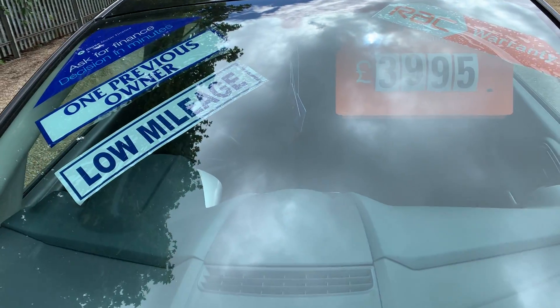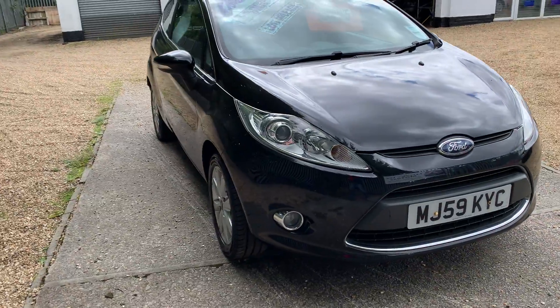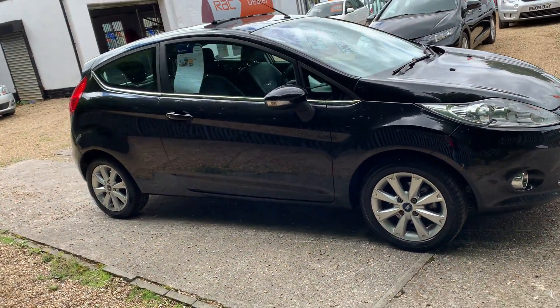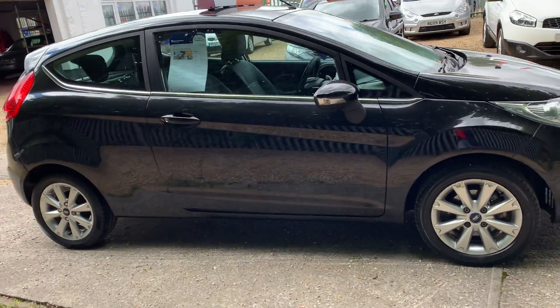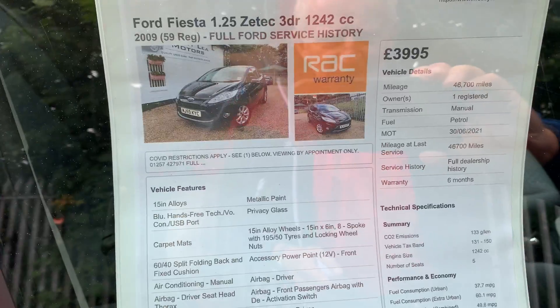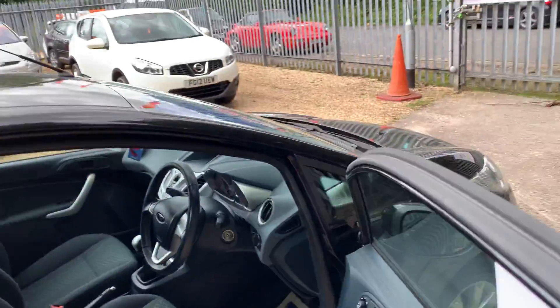It's really well specced, this car. It's only one previous owner. It's a cracking black, looks really good with the chrome. Four smart alloys, recent tyres all round on this car, so no need to worry about that for a while — and there are the key details for you, so take a look round.